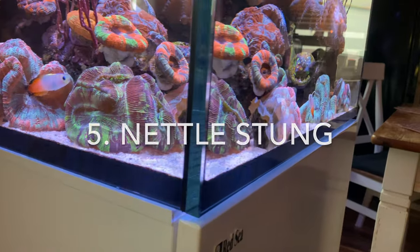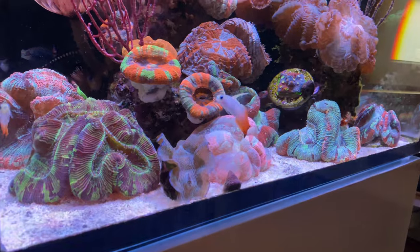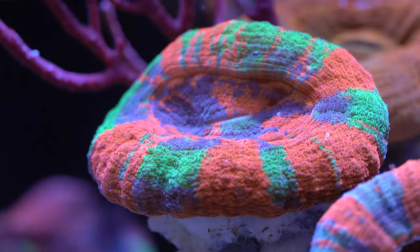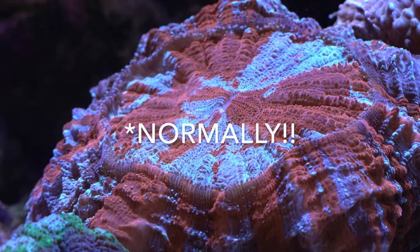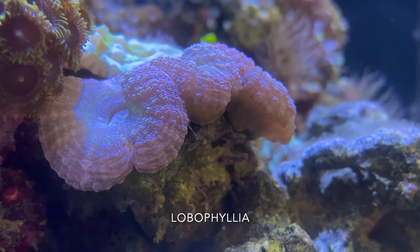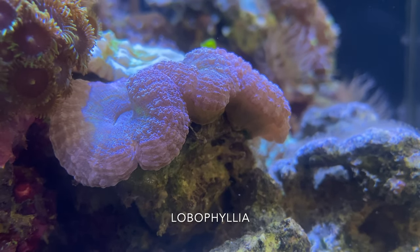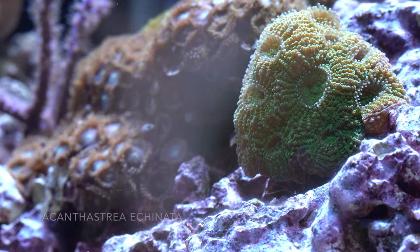There is another huge topic when keeping LPS corals: coral stinging. For example, scolymia will always sting others but never themselves, so you can place a scoly next to a scoly — normally no problem. Trachyphyllia do nothing, so you can place them next to other corals without a problem.